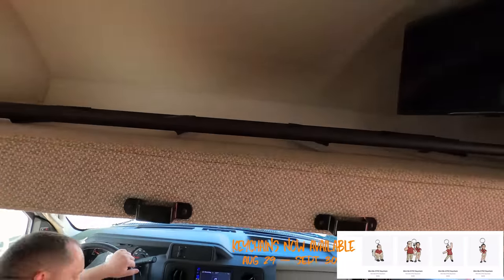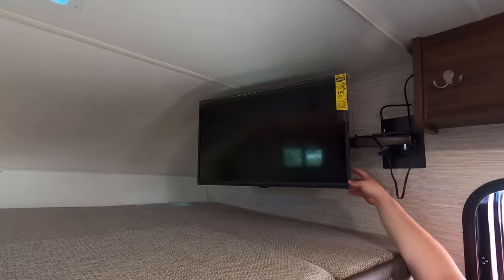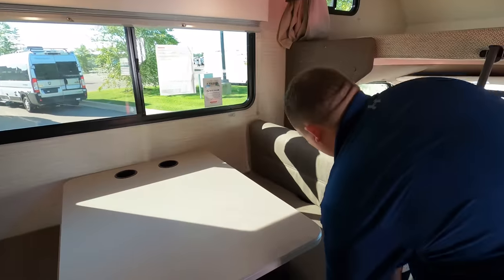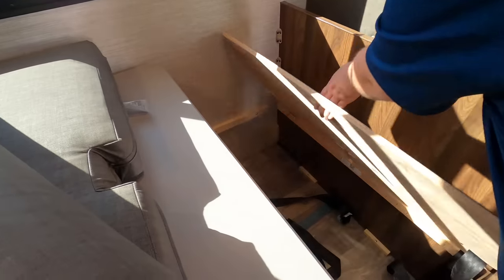Here is the bunk over the cab — it holds 500 pounds and has a ladder, making it easy to get up and down. There's an opening for a fan and a privacy curtain. There's a TV on a swing arm — not the ideal placement, but where else would you put it in a motorhome this small? The dinette drops down to make a bed as well.